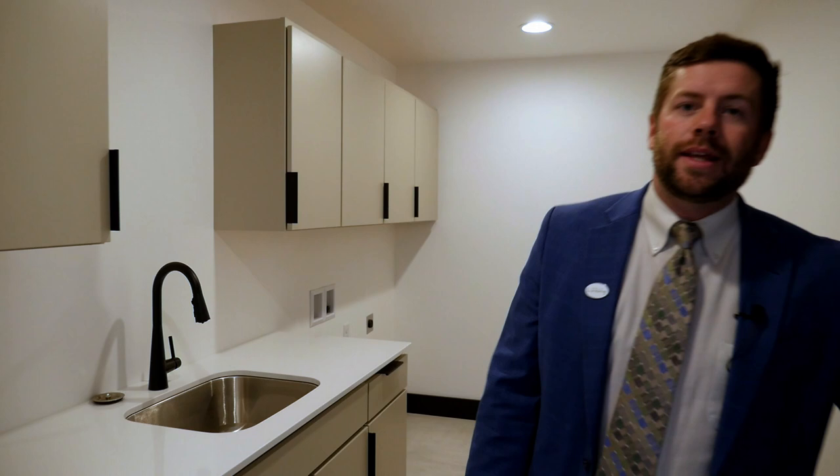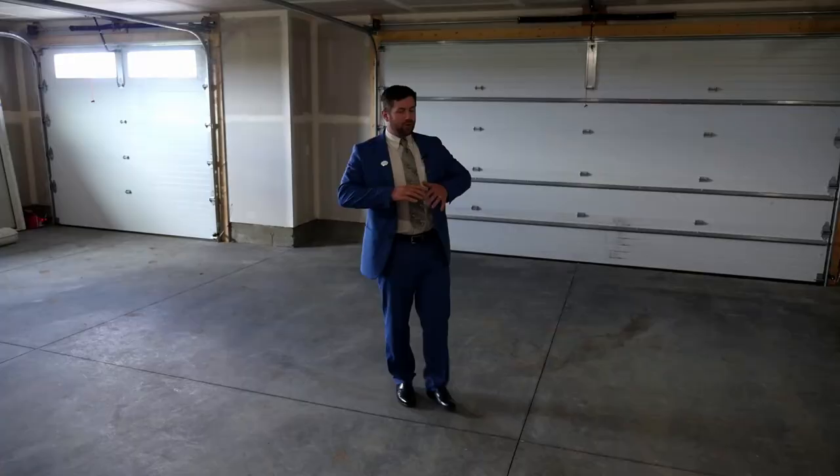Next, let's take a look at the laundry room and the three-car garage. Here we've got our laundry area with lots of cabinet space and counter space to get your laundry done. And here we have our massive three-car garage for all your trucks, toys, and everything else.